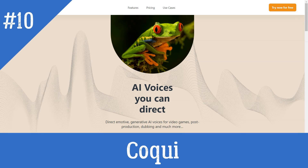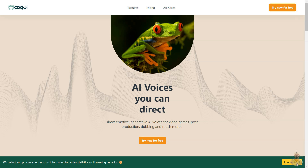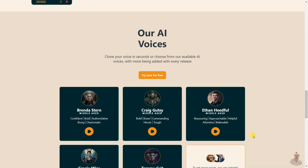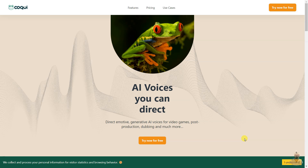Coqui Studio is an AI voice directing platform that allows users to generate, clone, and control AI voices for video games, post-production dubbing, and more. It features voice cloning, generative AI voices, advanced editors, project management, and timeline editors to help users streamline their workflow. Coqui Studio offers 30 minutes of free synthesis time and an extensive range of 130+ AI voices across different accents and tonalities, suitable for videos, presentations, brand commercials, e-learning content, and more.